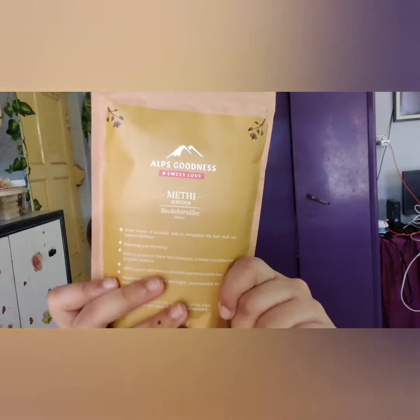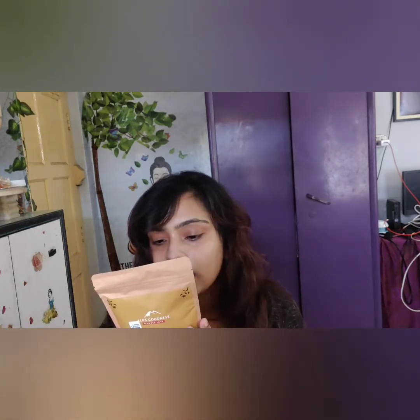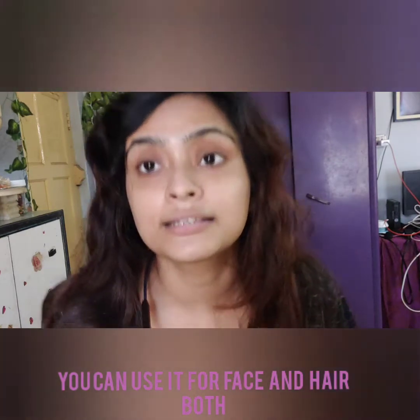We will talk about Methi powder. Basically this is targeted towards the hair, because I have written mostly about hair immunity and all. But we will test both hair and face. If you look at the description of Methi powder, you can also use it on the face. So we will do both, because our face needs care too. Let's read a little description.